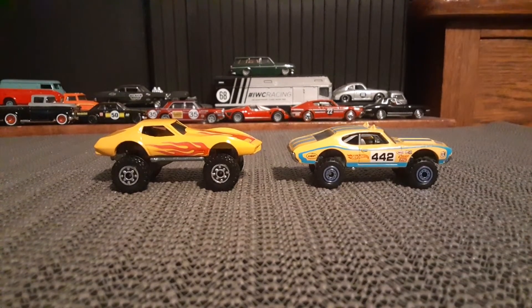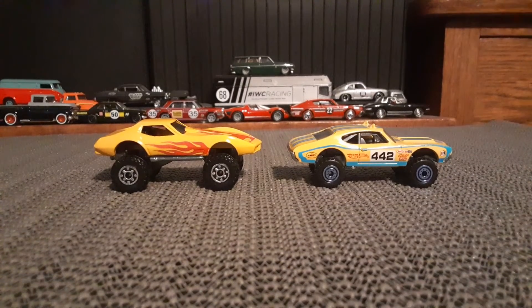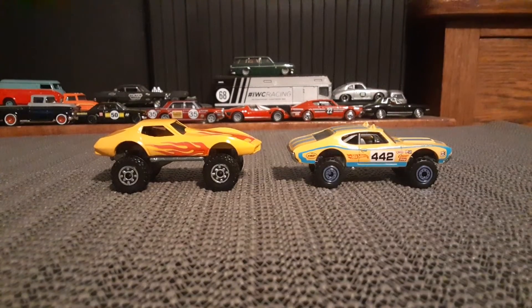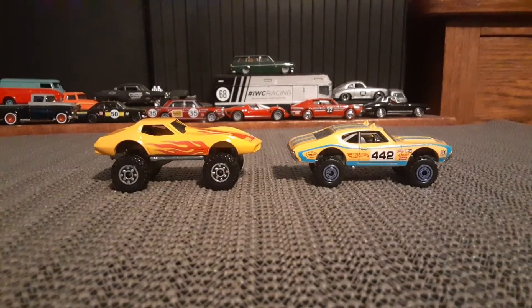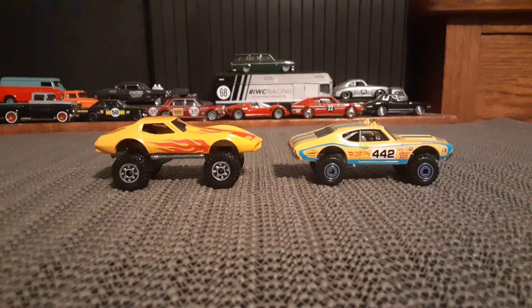Hello again, and Happy Holidays to all you toy car collectors out there. I want to take a look at a couple of these sort of monsterized versions of Hot Wheels that you see in front of you here.